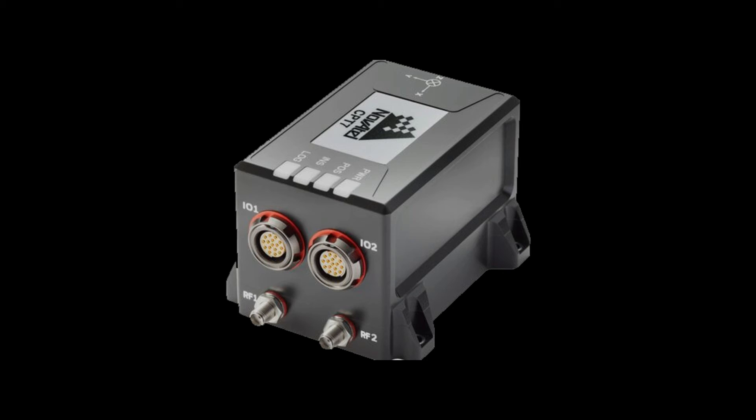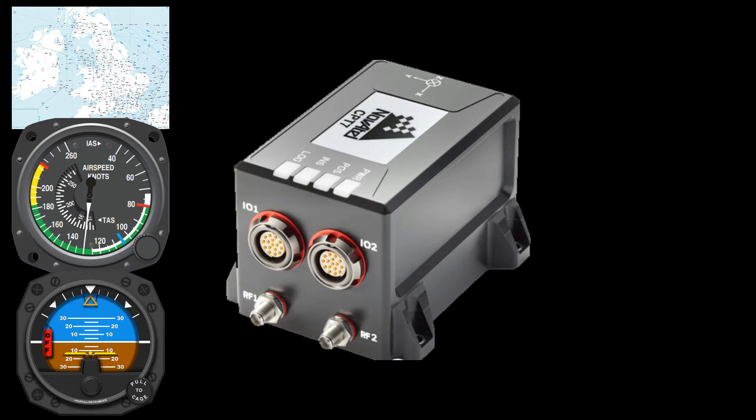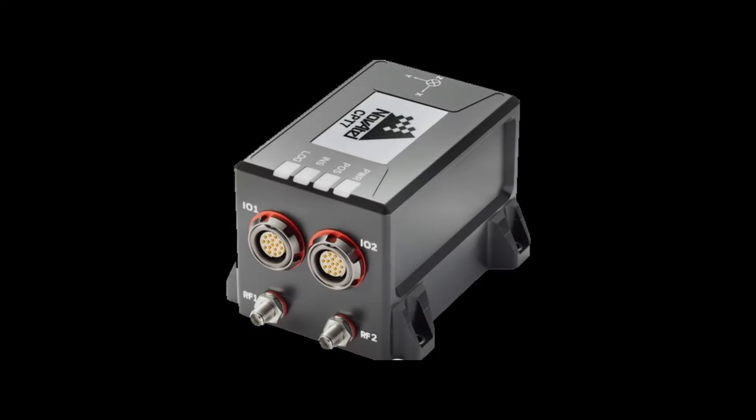An inertial navigation system, or INS for short, is a navigation technology that determines an aircraft's position, velocity, and attitude, using accelerometers and gyroscopes. It works on the principle of inertia, which states that an object will continue to move in a straight line at a constant speed unless acted upon by an external force. We will now look at the various components of the system.